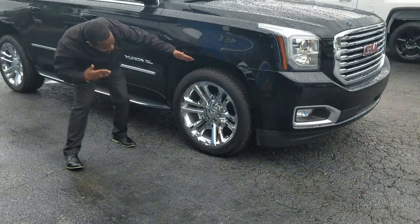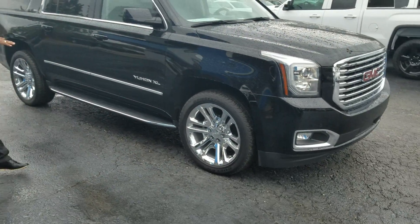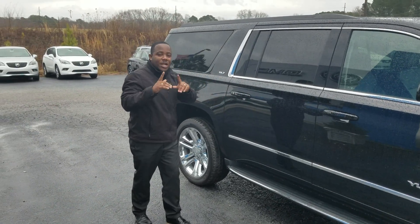Check out these wheels. I love the finish on these chrome wheels. You're standing on 22s. You've got the standard running board right here with your little chrome accent around the windows.